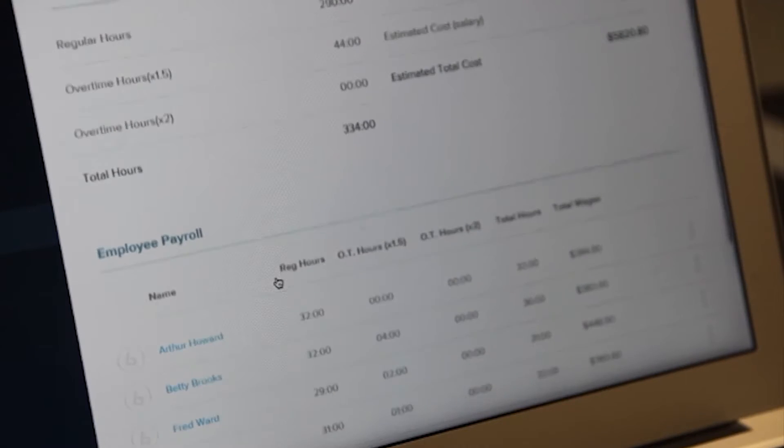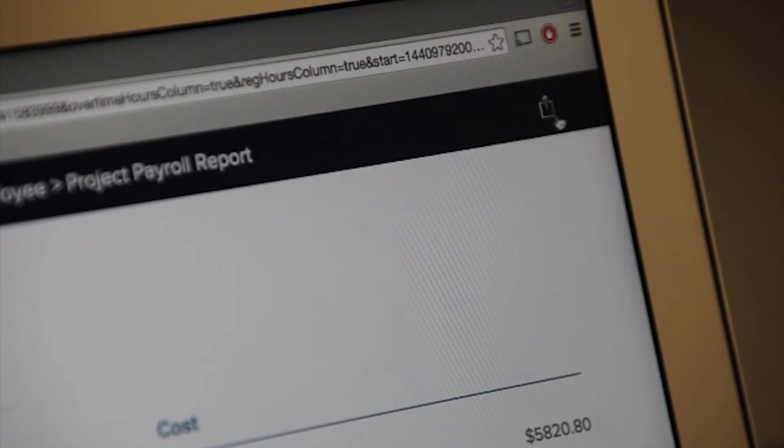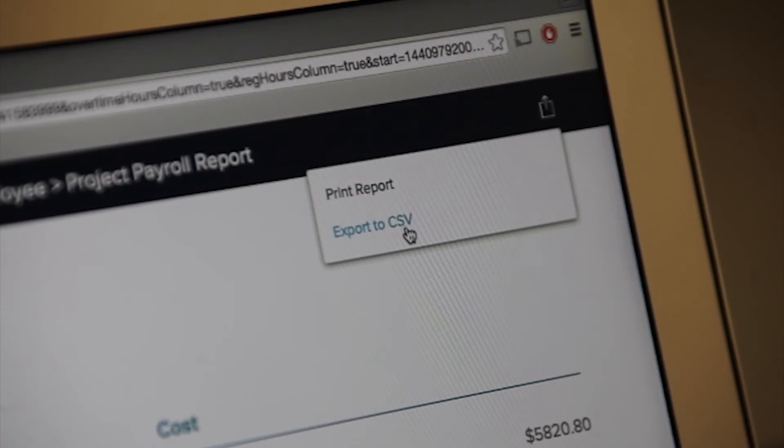We eliminate the hassle of collecting timecards by uploading them automatically. You will receive each employee's total work hours in an easy-to-use report, which reduces the time you spend preparing payroll.